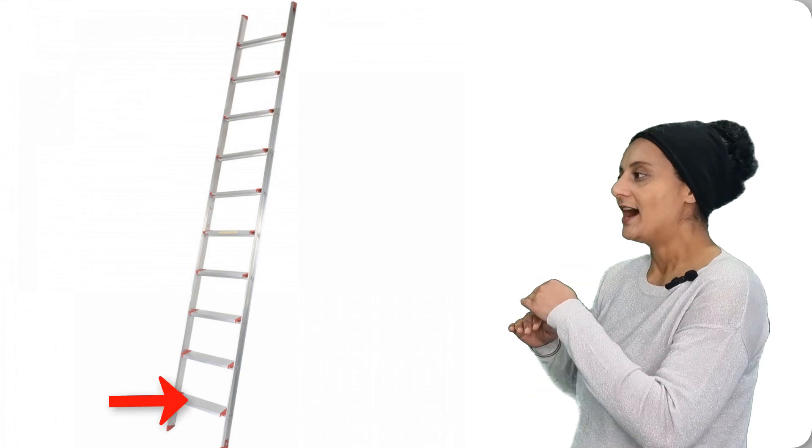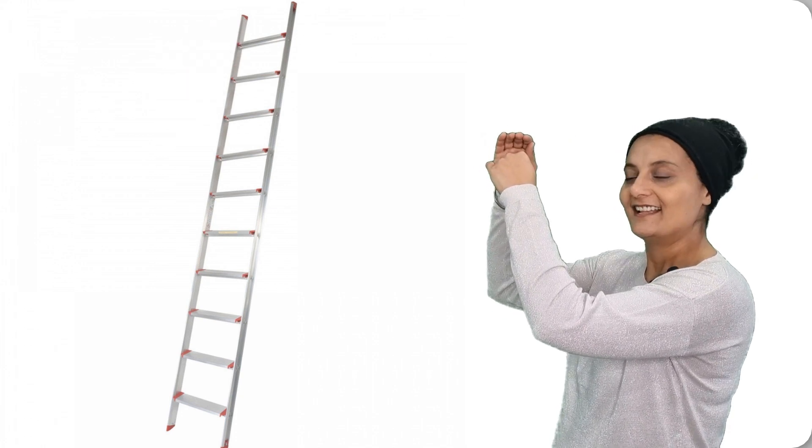How many steps on a ladder? Let's count — we go up on a ladder and count together. Okay: one, two, three, four, five, six, seven, eight, nine, ten. We come back down. Do you want to go up once again?